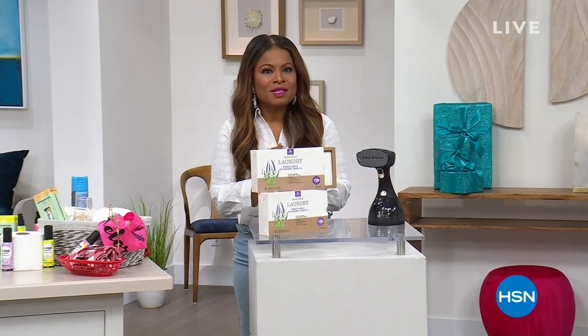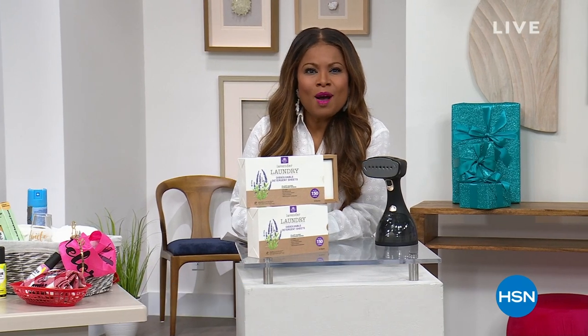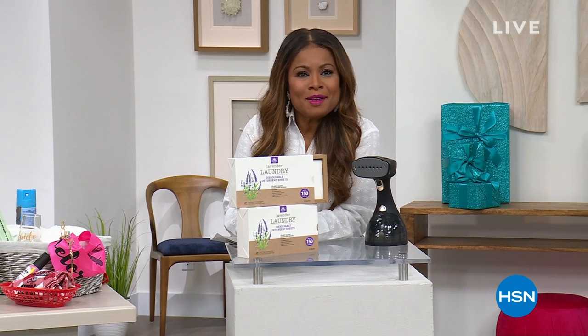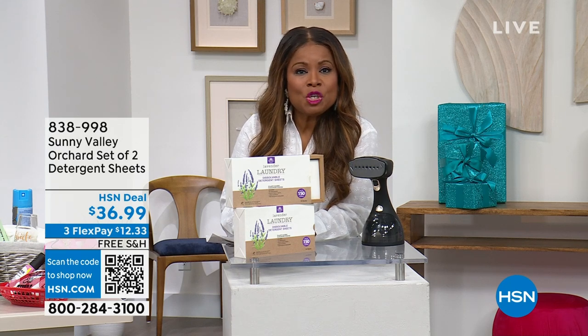Happy Monday and thank you so much for being here at HSN. My name is Marlo. I hope you feel terrific. HSN is celebrating its 46th birthday this month — we celebrate our birthday every July — and we've got such great values this hour.